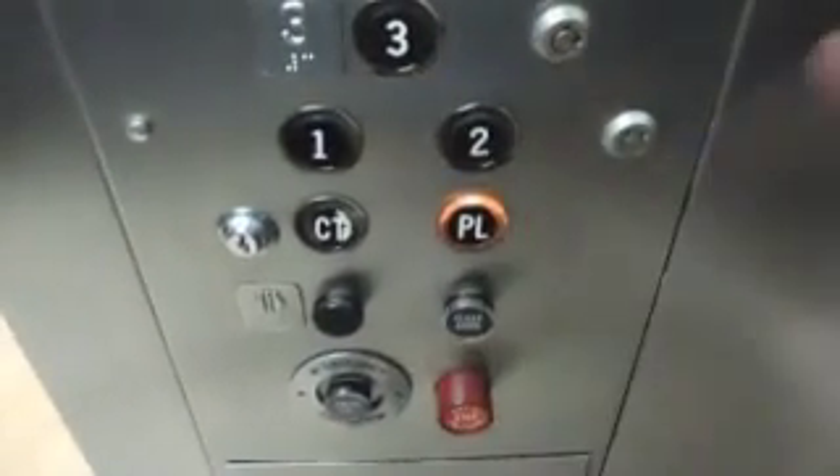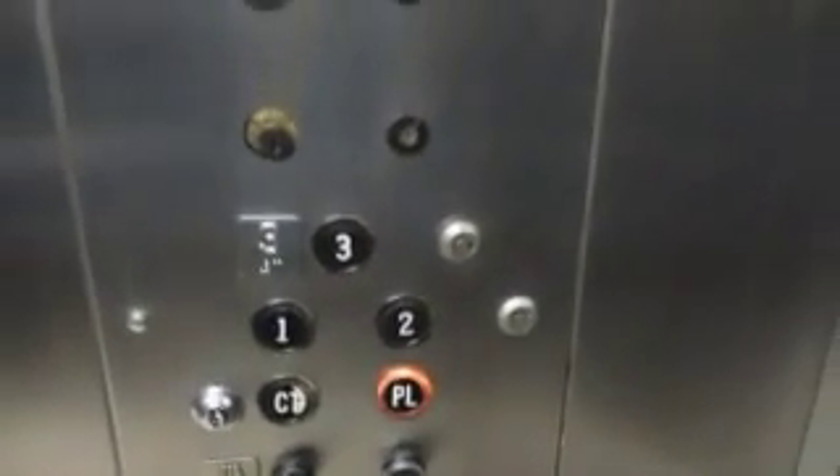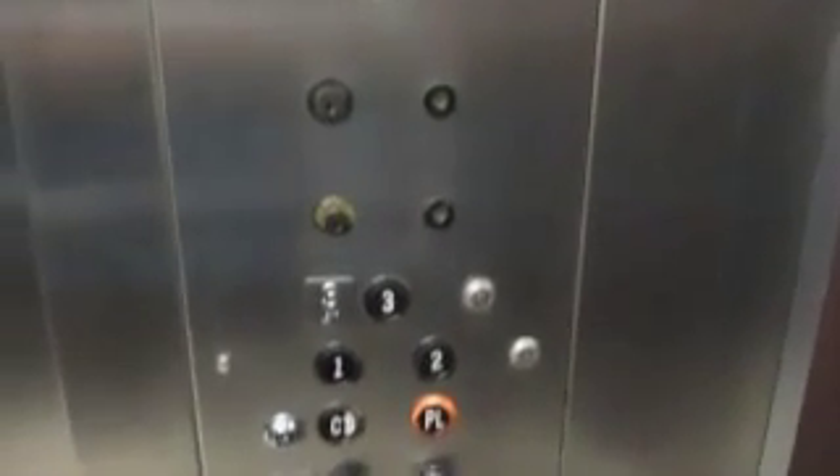Let's go back down to PL. Nice door close button. Emergency phone box is sealed. And look at that light — I love that light.